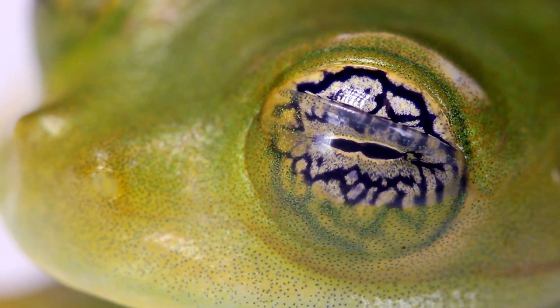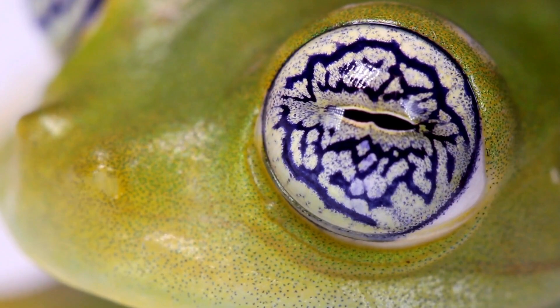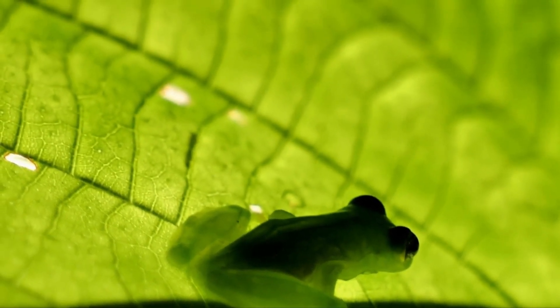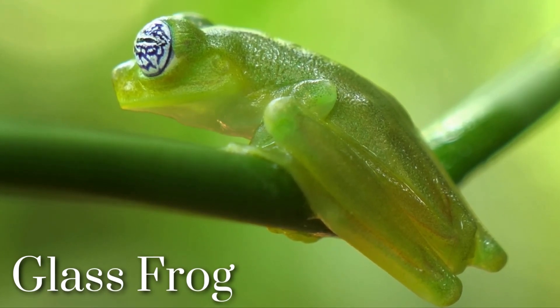Today, our journey takes us to Central and South America to talk about a beautiful and mesmerizing amphibian known as the glass frog.